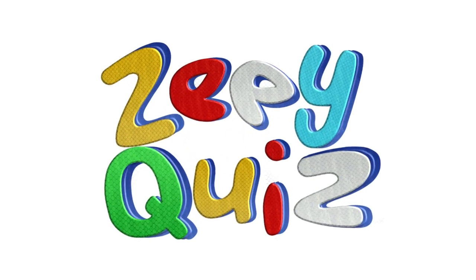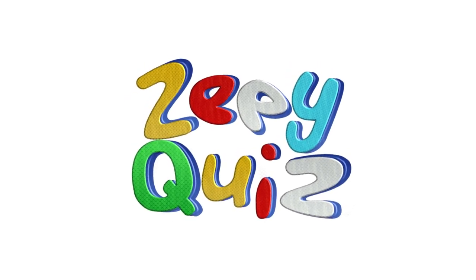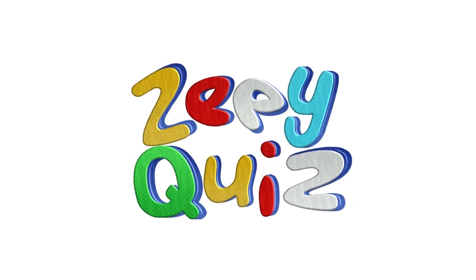Wonderful! You did it! Thanks for quizzing with Z Quiz. Don't miss out on more brain-teasing challenges, keep your curiosity fueled. Until next time, keep expanding your knowledge and embracing the thrill of learning.